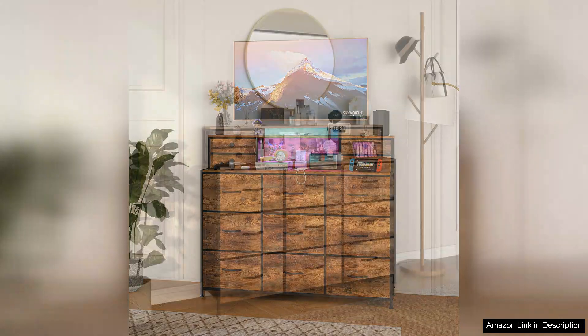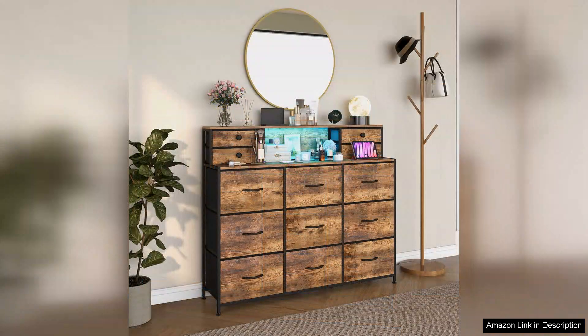The large size, featuring 13 drawers, provides ample storage for clothing, accessories, and other items, making organization a breeze. Each drawer slides smoothly, and the deep design allows for maximum capacity.